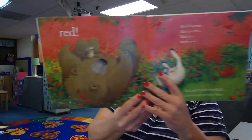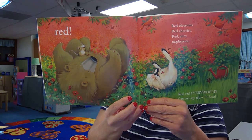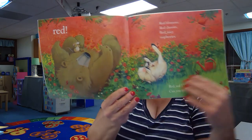Red, red everywhere. Can you spy red with bear? I see the red flowers. I see the red butterflies too. The red sky. Yes, I see the red birds.